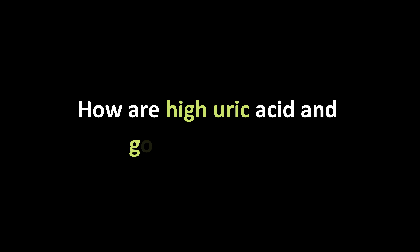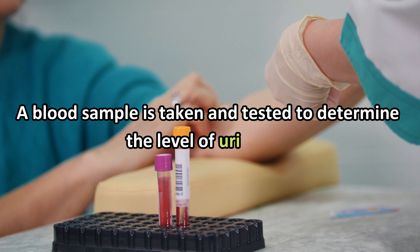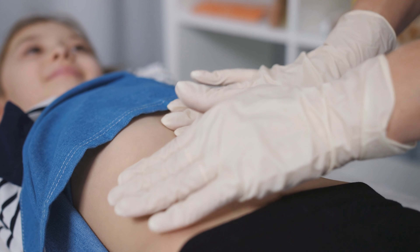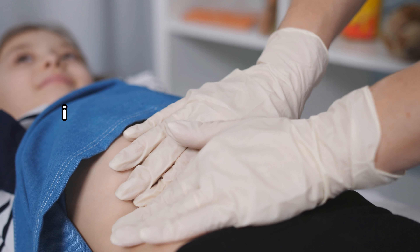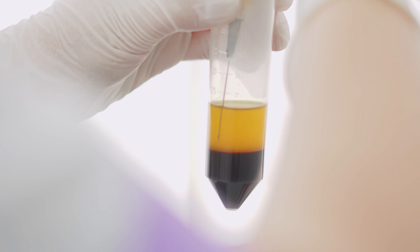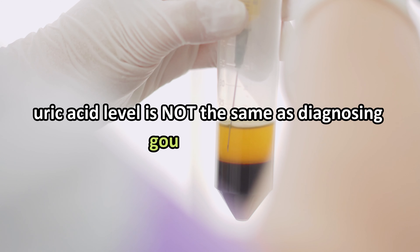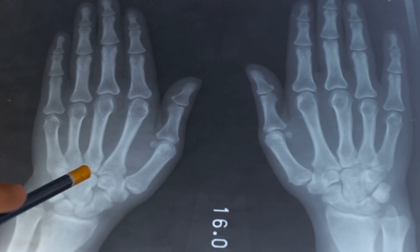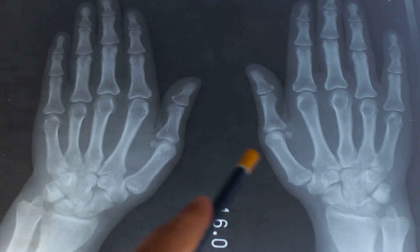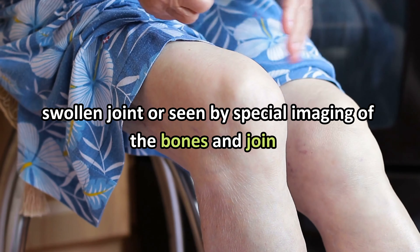To diagnose high uric acid and gout, a blood sample is taken and tested to determine the uric acid level. If you pass a kidney stone or have one surgically removed, the stone itself might be tested to see if it is a uric acid stone. Finding an elevated blood uric acid level is not the same as diagnosing gouty arthritis — to diagnose definite gout, uric acid crystals must be seen in fluid taken from a swollen joint or seen by special imaging of the bones and joints.